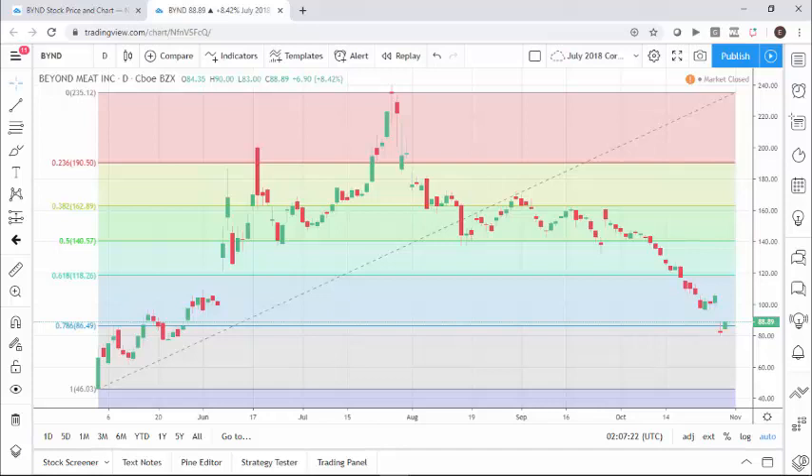Let's take a look at the full Fibonacci retracement levels to get a sense of how significant this retracement is. Starting from essentially $46 per share all the way up to about $235 per share, and now being back at the $88-$89 range — that is a 78.6% retracement, which is one of the big Fibonacci numbers. It'll be interesting to see if it truly bounces here or pushes lower, because that'll give you a good idea of where this stock is heading.